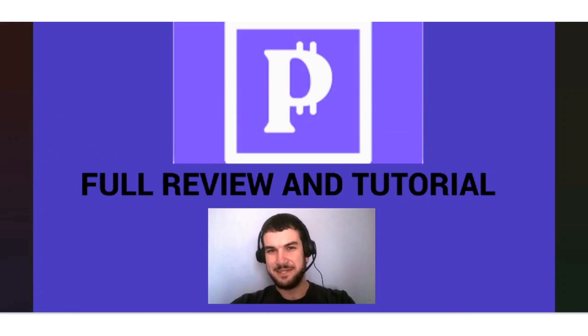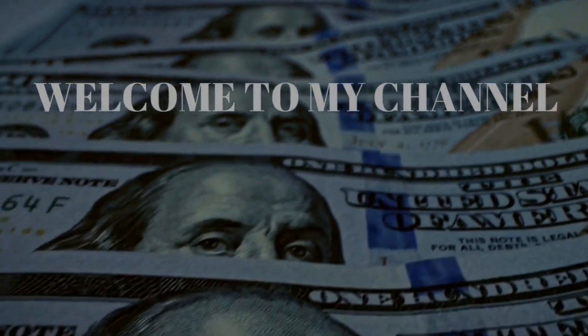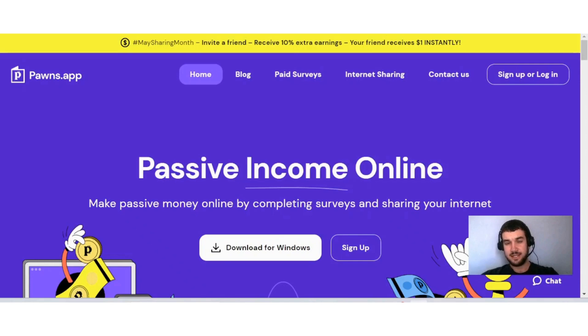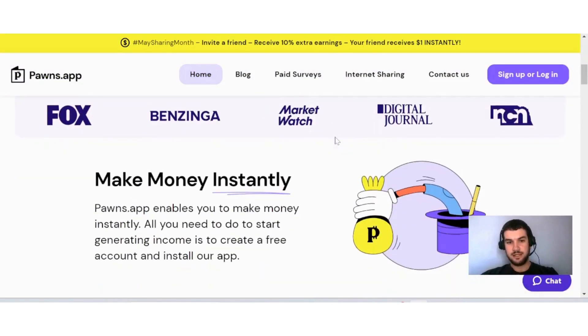If you are interested in learning more about the Pawns app and how you can make money with this site, then this video is for you. The Pawns app is a site that pays you to share your internet bandwidth and do surveys online.